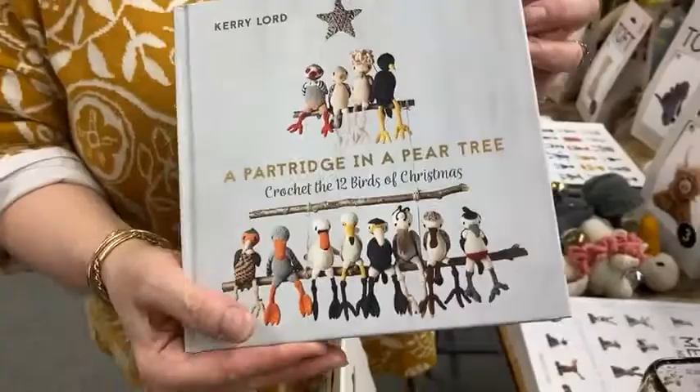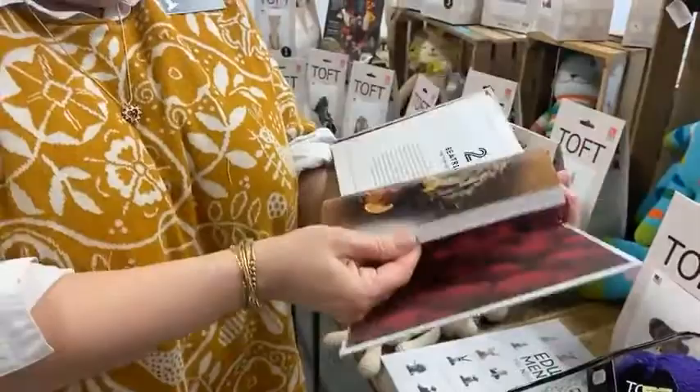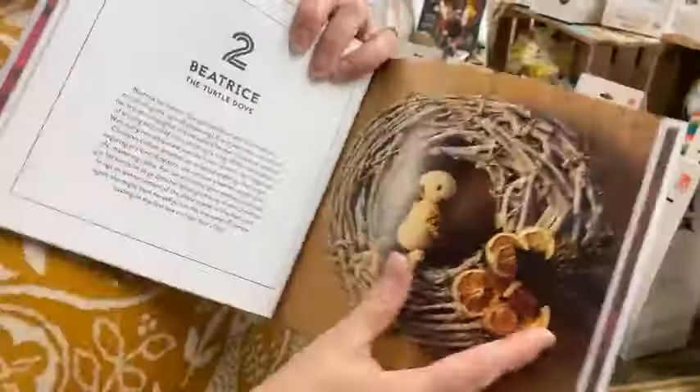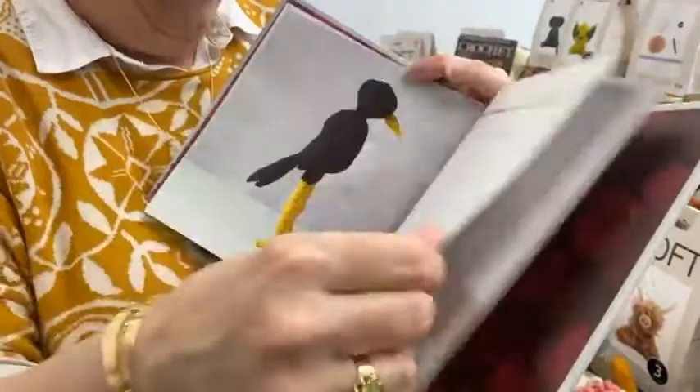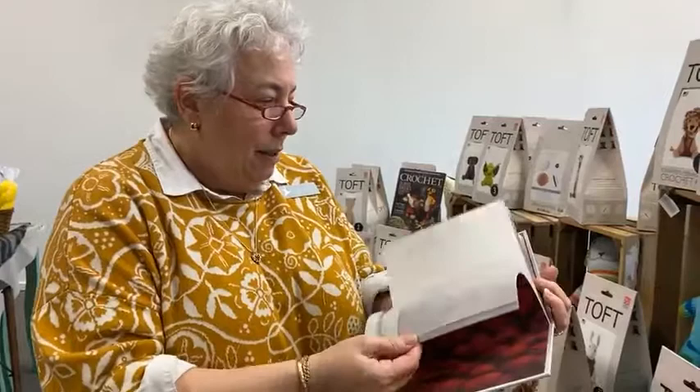I love this one because I love birds. It's taken after the Christmas carol. Look at some of these — Beatrice — can't you just imagine making all these birds? You can do the raven kit and then have the bird to match.